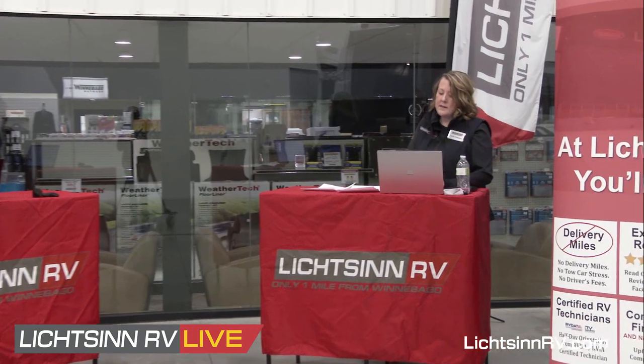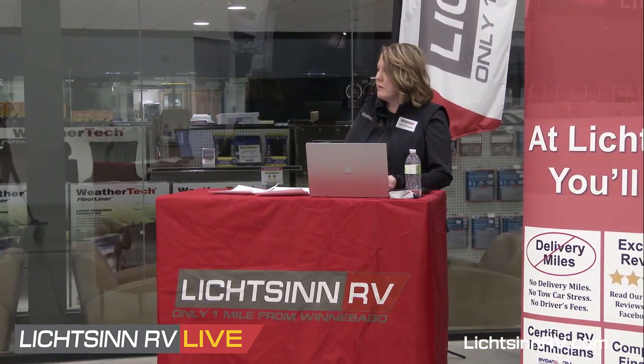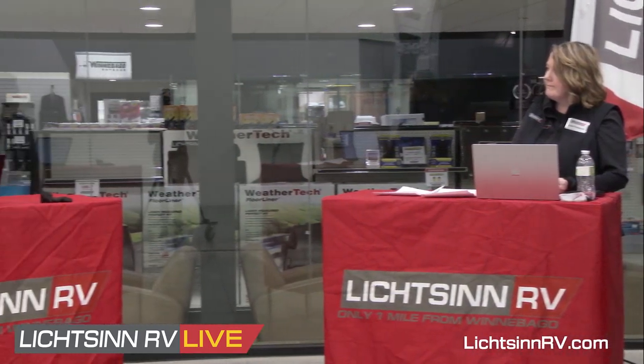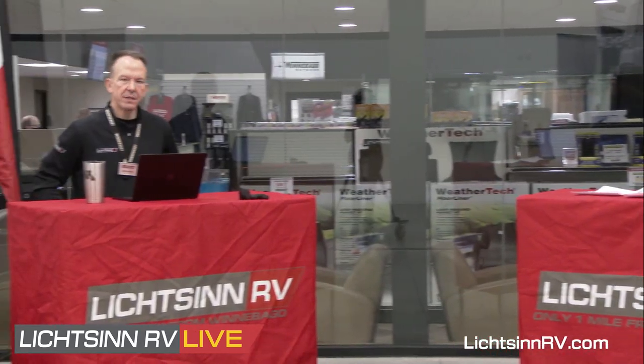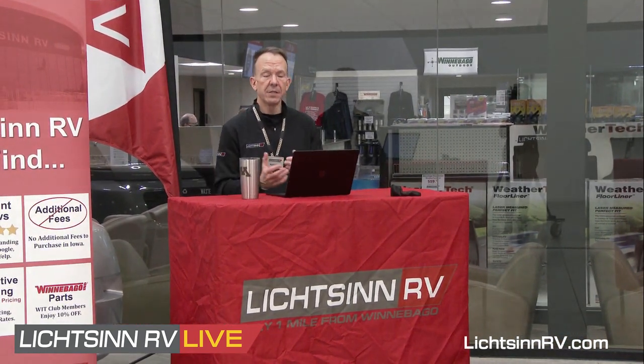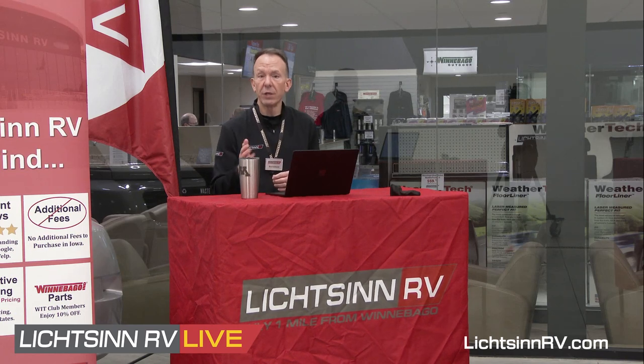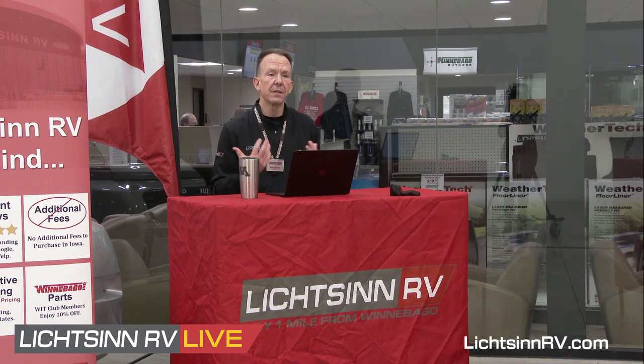Dick on our website asks about the power system: does it have an EMS or a place to install one? Honestly, I don't know the answer to that — it's a very good question. I'm guessing it does. Dick, if you shoot us your email address, I'll research that and get back to you.